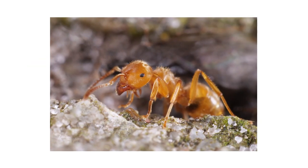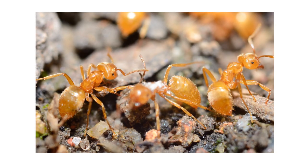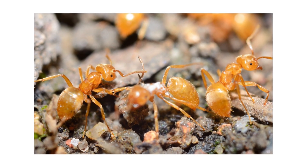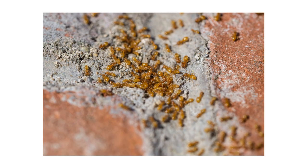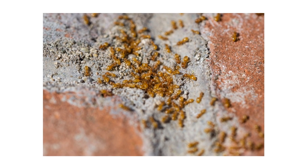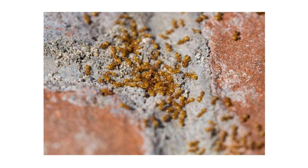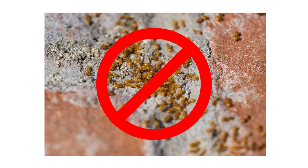Citronella ants are common ants found throughout the U.S. These ants include the larger yellow ant and the smaller yellow ant. They'll form nests underneath wood, rocks, beside foundations, and inside crawlspaces. With the right conditions, these ants can swarm inside of homes and become frequent nuisances for homeowners. In this video, we'll show you how to identify and get rid of citronella ants on your property, so your home can remain pest-free.